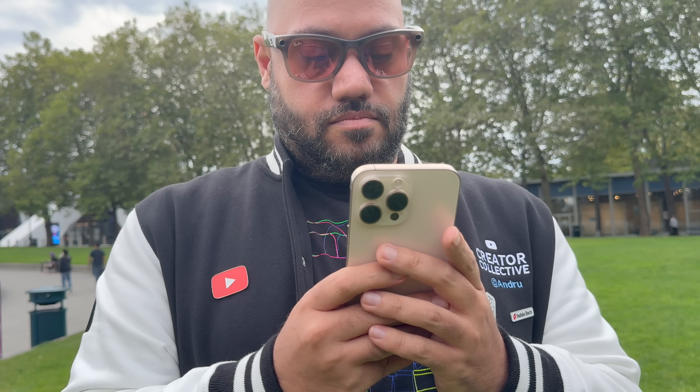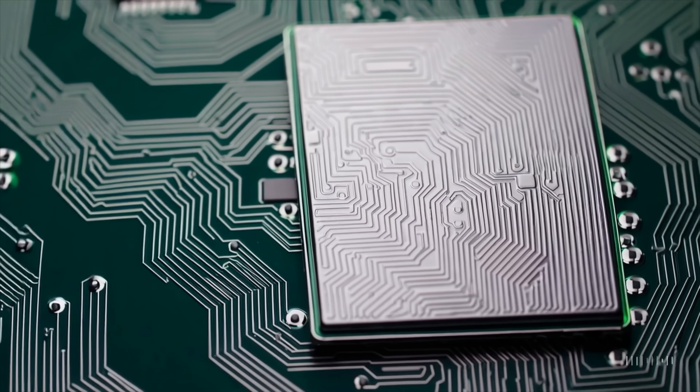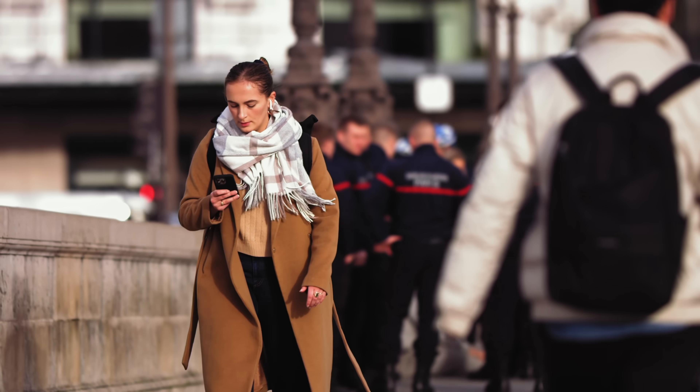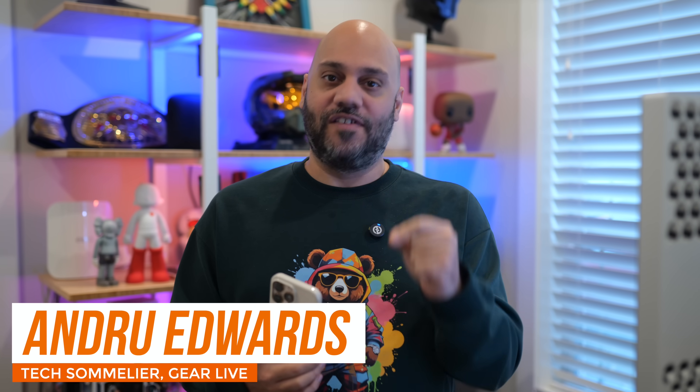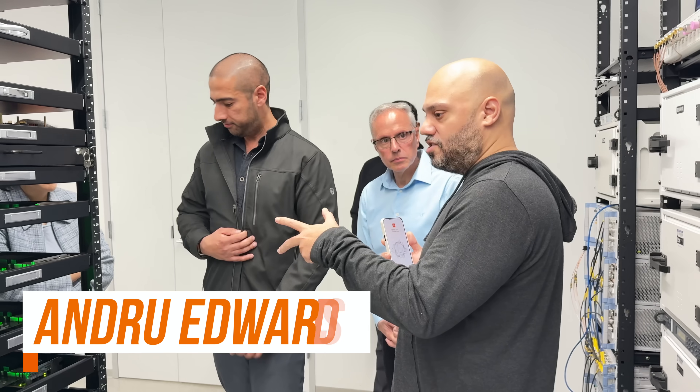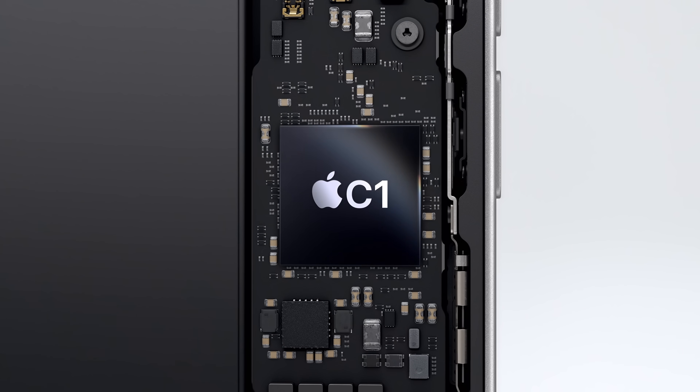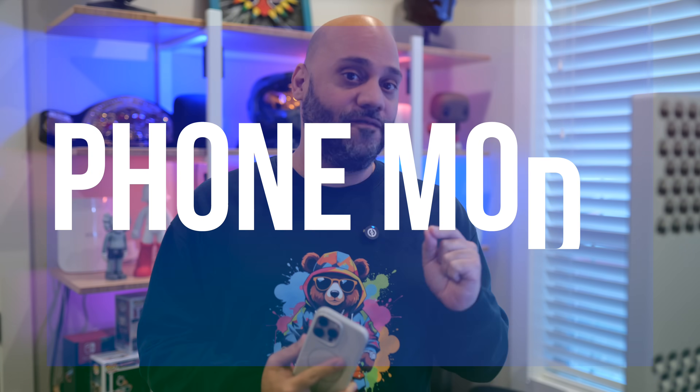In every smartphone, there's one quiet workhorse that rarely gets the spotlight: the modem. It's the component that keeps you connected, whether you're in the heart of the city or on a quiet country road. But what happens when Apple decides to take control of this critical piece of technology? I was able to get an exclusive tour of Apple's modem testing labs for a behind-the-scenes look at the creation of the C1, Apple's first in-house modem chip that could subtly reshape the mobile experience for Apple users going forward.